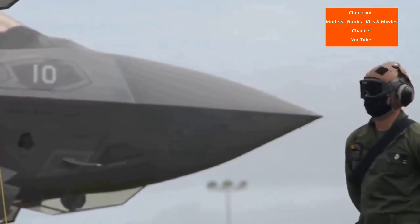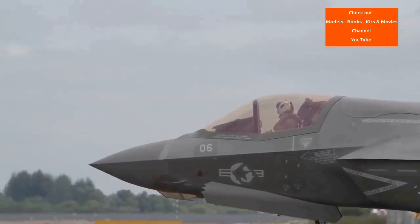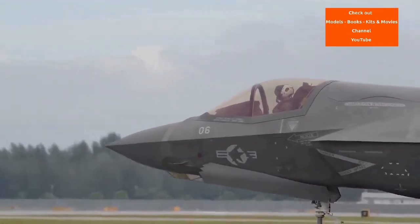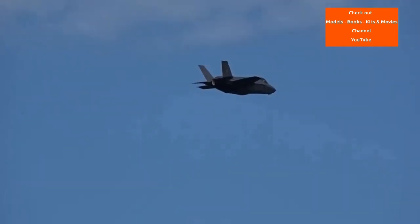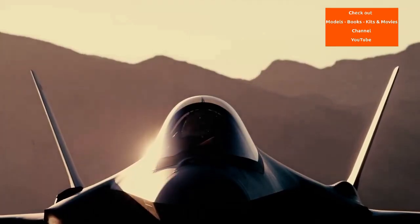JAST was subsequently renamed the Joint Strike Fighter JSF in 1995, with STOVL submissions by McDonnell Douglas, Northrop Grumman, Lockheed Martin and Boeing. The JSF was expected to eventually replace large numbers of multi-role and strike fighters including the Harrier, F-16, F/A-18, A-10 and F-117. The United Kingdom joined JAST/JSF as a founding member in 1995 and became the only Tier 1 partner of the JSF program.